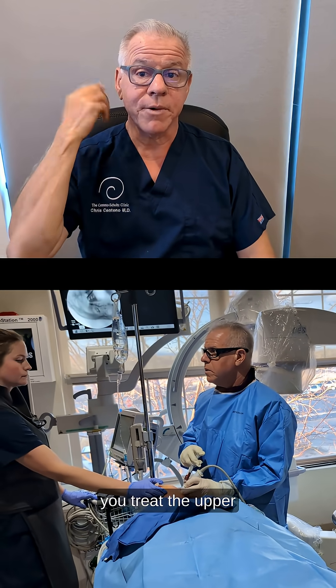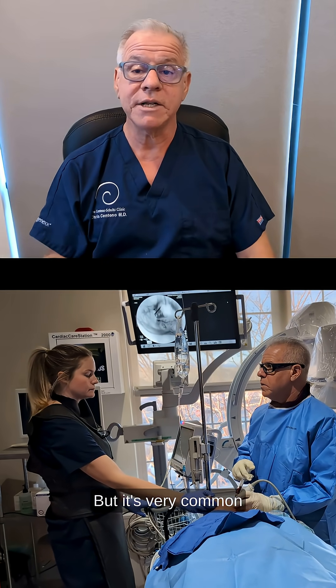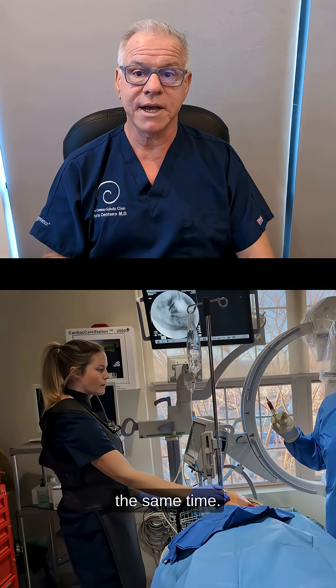Sometimes when you treat the upper neck, the TMJ issues just go away. Sometimes you need to separately treat the TMJ, but it's very common that we're treating both the upper neck and TMJ at the same time.